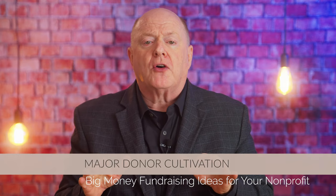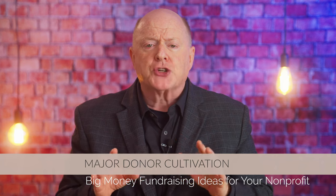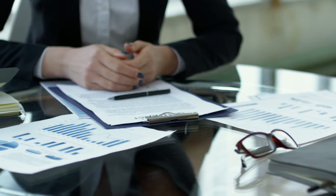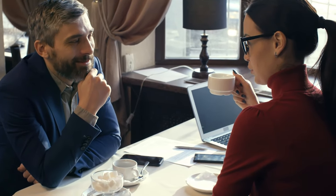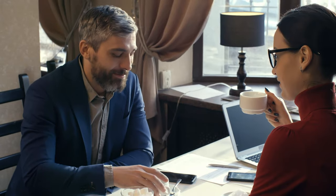Strategy number one: major donor cultivation. One of the most powerful and impactful ways to secure big money for your nonprofit is through major donor cultivation. Major donors are individuals or entities capable of making substantial contributions that can significantly influence your organization's ability to achieve its goals. Cultivating these relationships requires a strategic and personalized approach, beginning with identifying potential candidates who align with your mission and values.